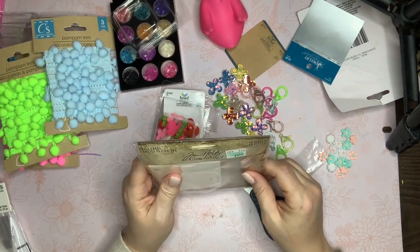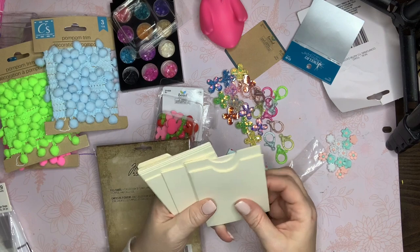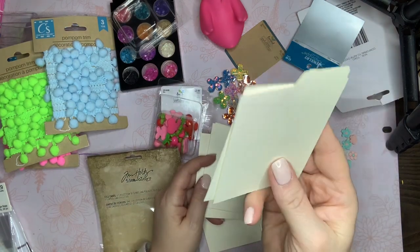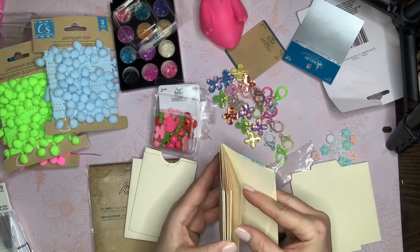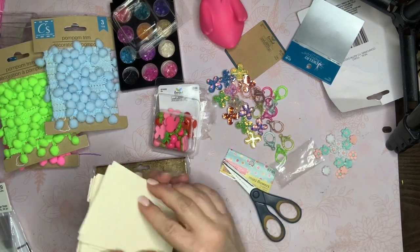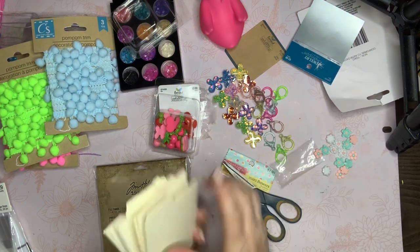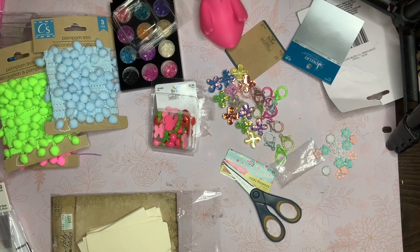Lastly I picked up these catalog or file cards from Simple — kind of like library cards. I thought they would be really cute to embellish and tuck little goodies in. There are the tabbed ones, flat pieces, and card-sized pieces. They're all exactly the same size so you could cut them down to fit inside each other if you wanted. I just thought they'd be neat to craft with. That's it, guys — that's everything I picked up! Thanks so much for watching, I'll see you in my next video!